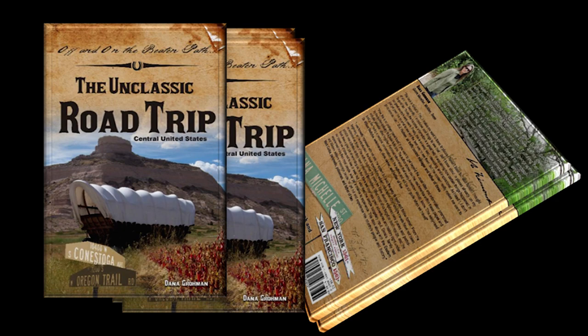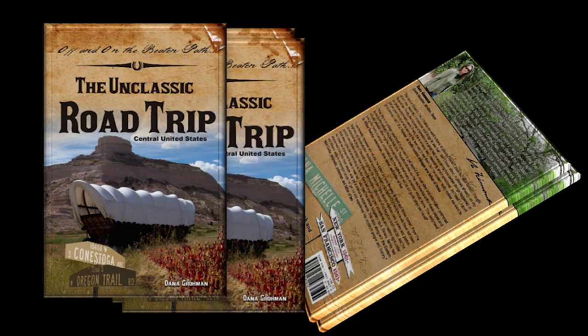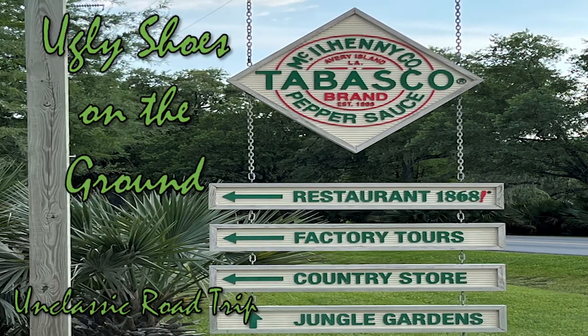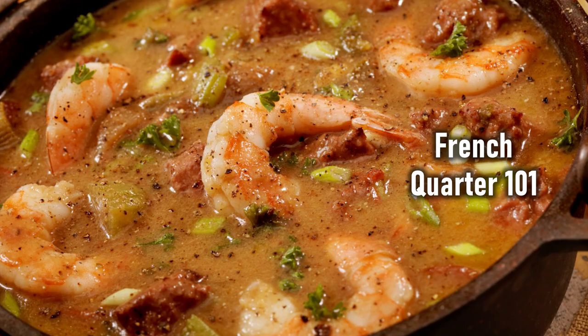The second edition of Off and On the Beaten Path: The Unclassic Road Trip Central Edition will be available in two weeks — I am so excited. There are 75 more pages of information about the Rocky Mountain states, the Great Plains states, and the Southwestern states. I hope you've enjoyed this video and learned a little about rice and its importance. I'm going to send you to the video called French Quarter 101 — wait till you see our visit to the French Quarter. It was a total blast.